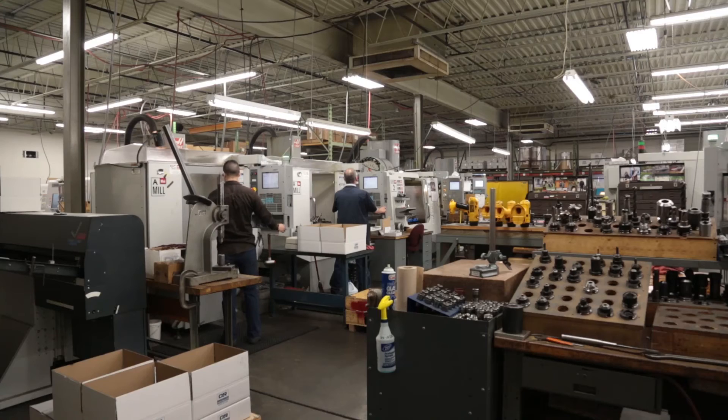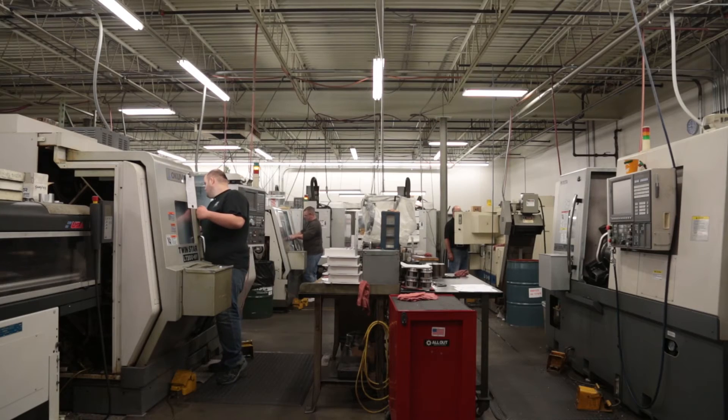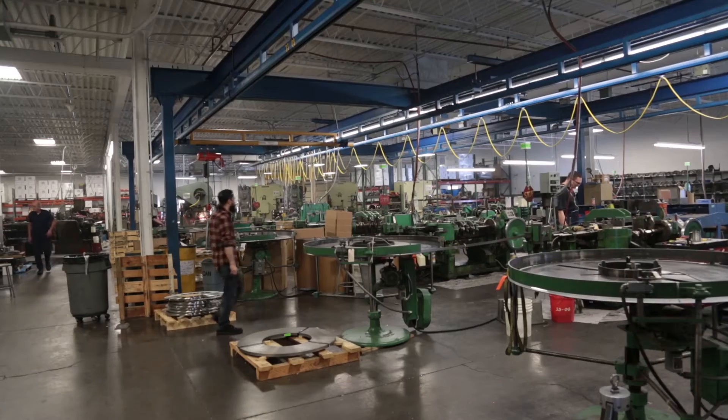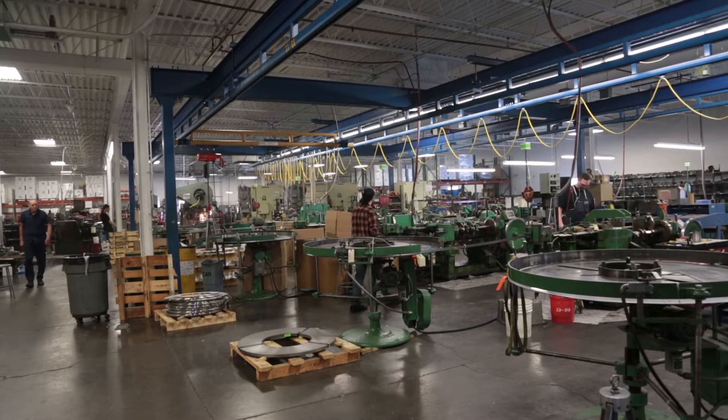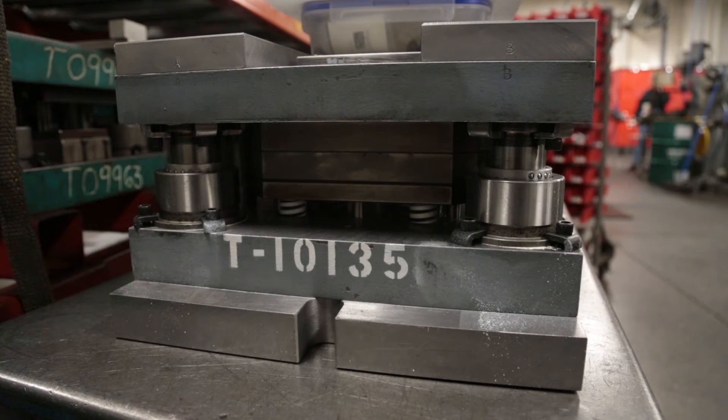We have two unique businesses under one roof. One is our CNC machining, which encompasses mills and lathes and our assembly room. The other half of our business is our metal stamping business. That's where we build and design progressive dies and then we run production stamping. We have punch presses and we're also the regional leader in multi-slide stamping.